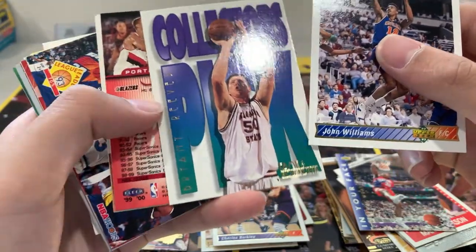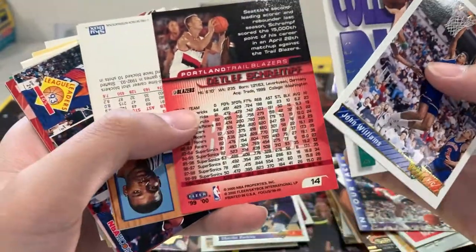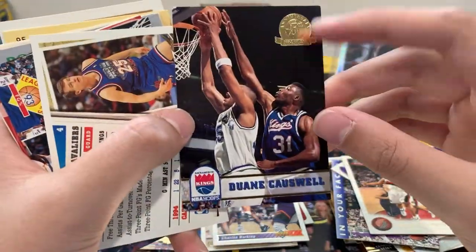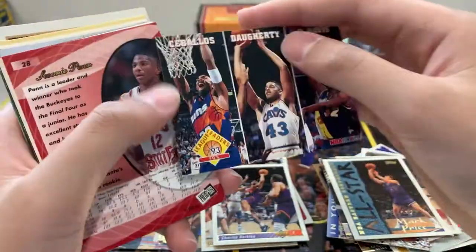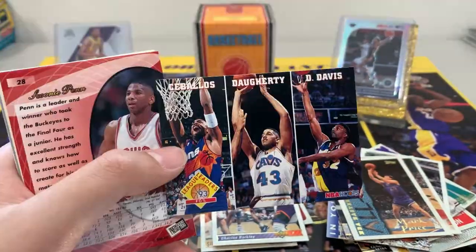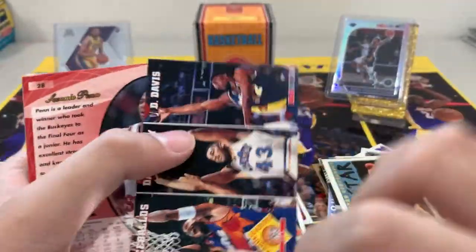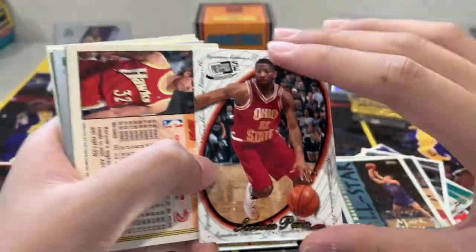Clarence Weatherspoon, Charles Barkley, John Williams, Bryant Reeves, Detlef Schrempf, Mark Price. Oh, there's a trio card — that's a cool card. We got something from Press Pass.